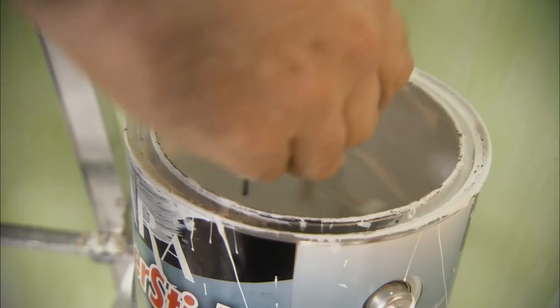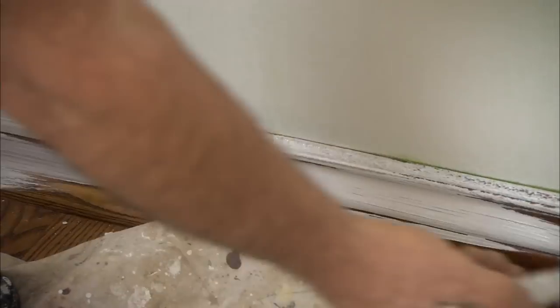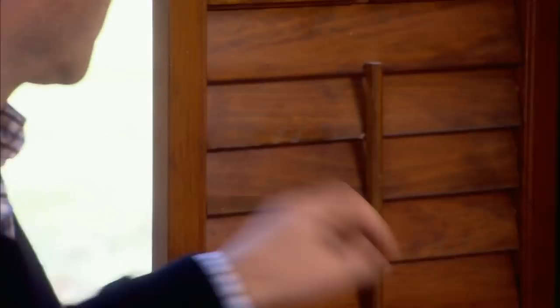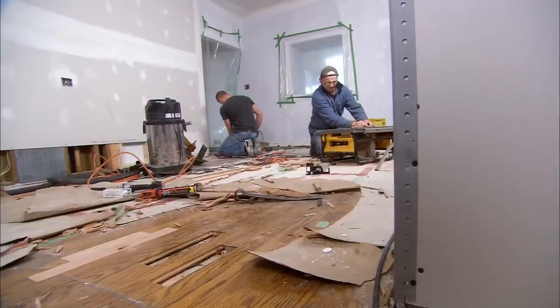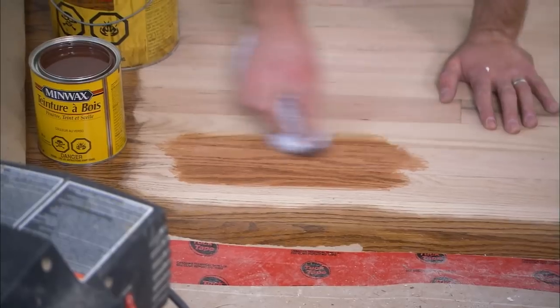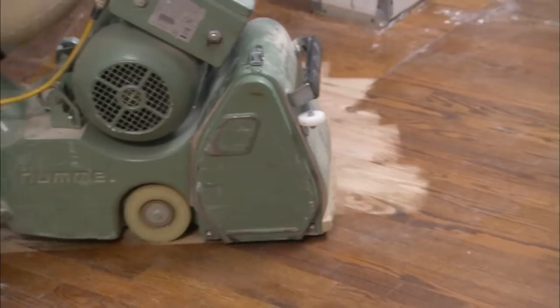Continuing on the theme of light, we're having the dark wood trim painted white to brighten the room while still showing architectural interest. Solid wood plantation shutters are expensive, so we're keeping these but sending them to a spray booth to go from dark brown to bright white. There are a lot of moving parts on these things — if you don't do it right, you end up with a gummy, textured surface. The flooring also needs to be replaced where the pantry was, so we're refinishing the entire floor for a consistent look.